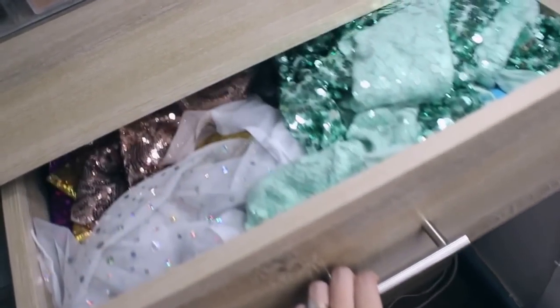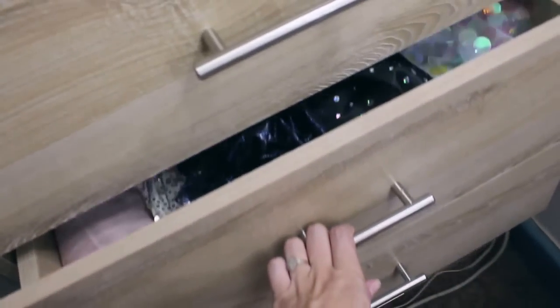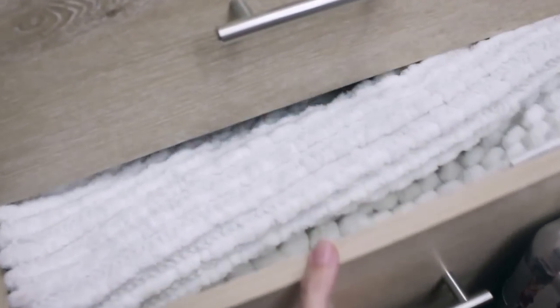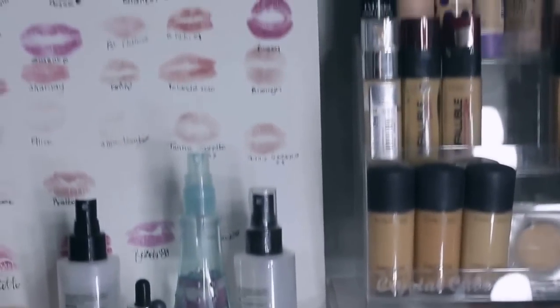This cupboard I got from Checkers — it was around 800 rand. On top I keep my beauty boxes, which makes it easy to grab products when needed. Inside the drawers I used to keep makeup but now I use them for my backdrops — the first two drawers for backdrops and the bottom two for little decor items I use in photos.